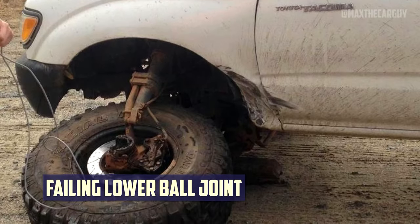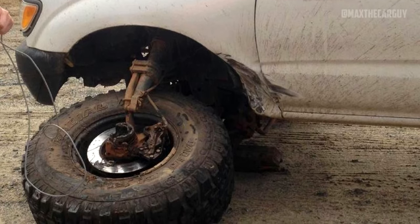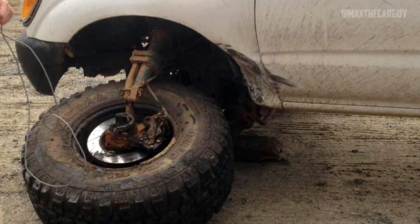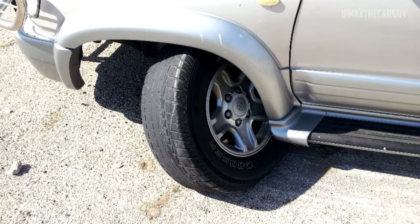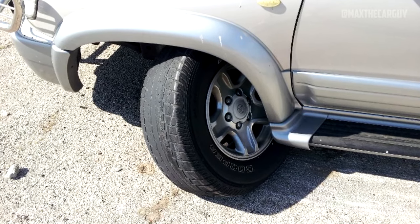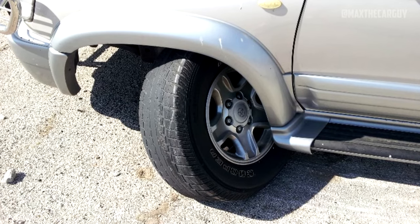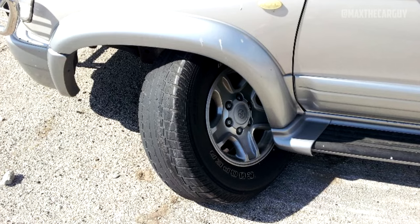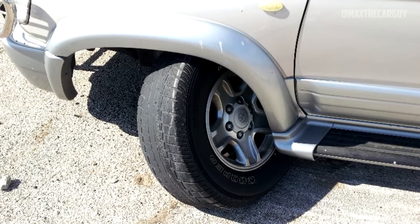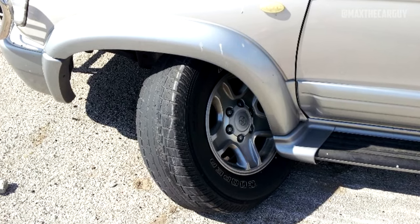First-generation Tacomas have a high risk of lower ball joint failure due to a finishing problem during production, mainly with models made between 2001 and 2004. Some drivers reported a humming noise from underneath their trucks or difficult steering before the ball joint failed, while others experienced sudden failure with no warning. Because of how widespread the lower ball joint issue was, Toyota was once more forced to recall all models from 2001 to 2004. Before purchasing one of the first-generation models, inspect the lower ball joints.